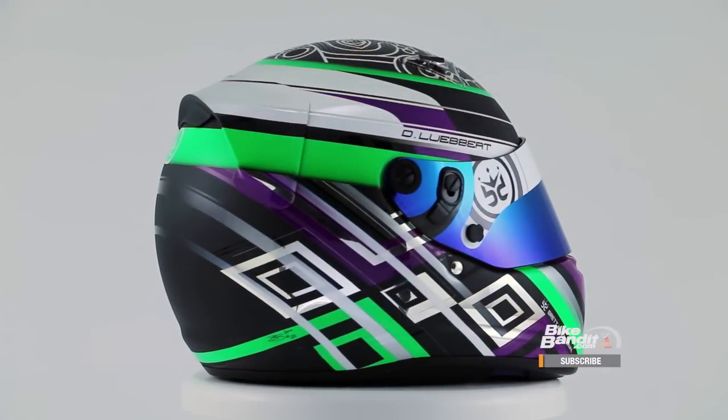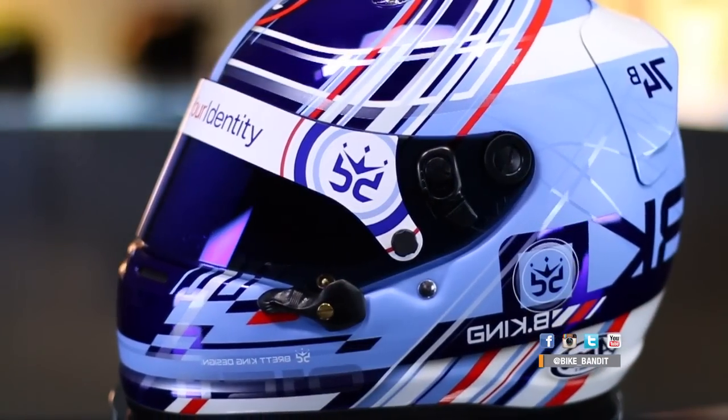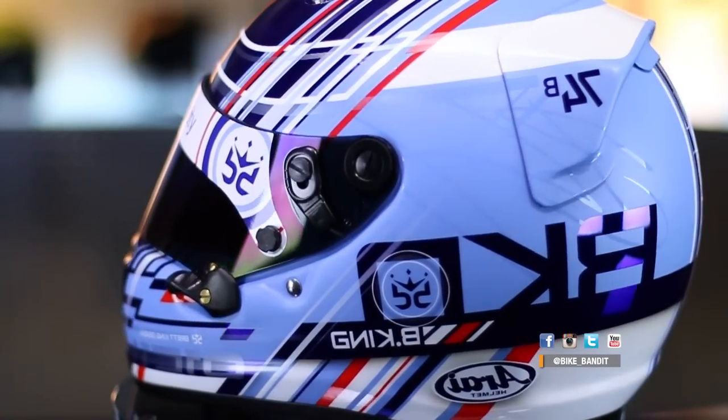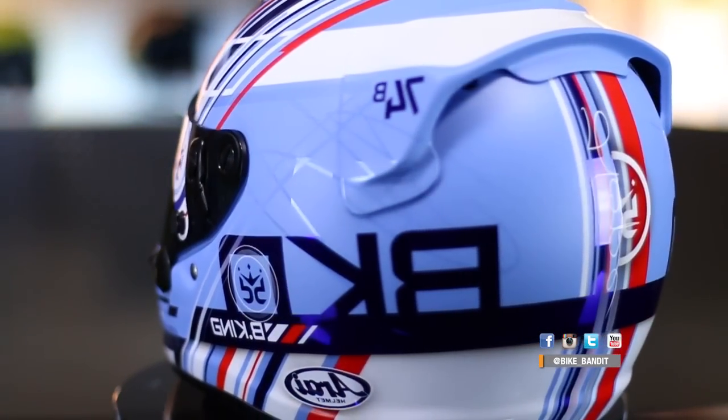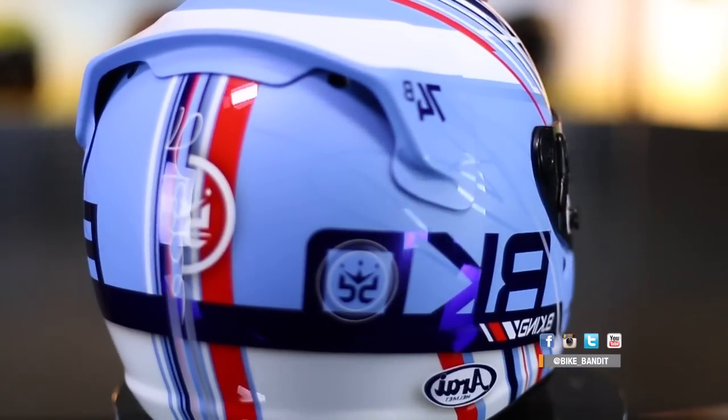We said earlier you start with a white helmet and then essentially have to strip them. Yeah, on the karting helmets you strip them down. Obviously you don't take the EPS foam apart, but yeah, I strip them down, sand them, base coat them — or on this helmet you would actually chrome the helmet first and then do your layering on top of that.